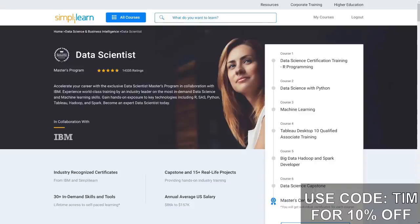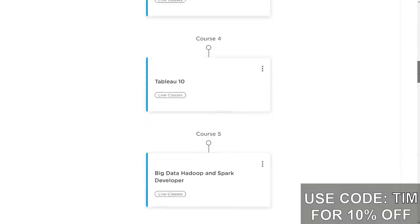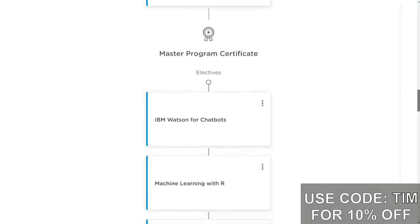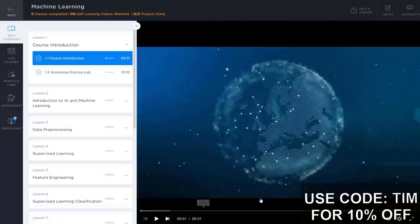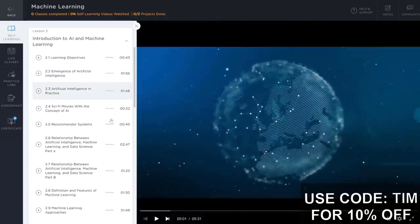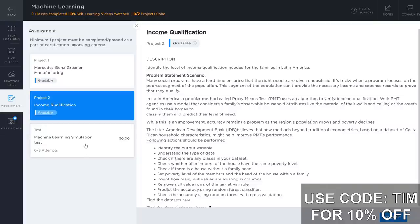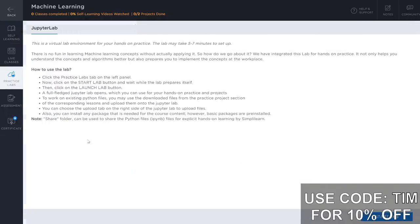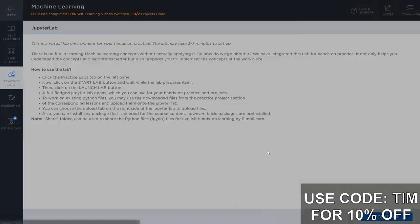This actually leads me to the sponsor of today's video, which is Simply Learn. I need to thank Simply Learn for sponsoring this video and giving you all a discount on their data science masters course co-developed with IBM. This course is comprised of six full courses covering key technologies like R, SAS, Python, Tableau, Hadoop, and Spark. You'll develop 15 real-life projects and master over 30 in-demand skills, working with advanced analytics tools such as Pandas, data collection tools like Apache HBase, and ETL tools like Hive, Pig, and Scoop. By purchasing this course you'll have lifetime access to all content, receive $1,200 USD worth of IBM cloud credits, and access IBM cloud platforms like IBM Watson for 24/7 practice. Upon completion, you'll receive certificates from IBM and Simply Learn. Click the link in the description to get started.